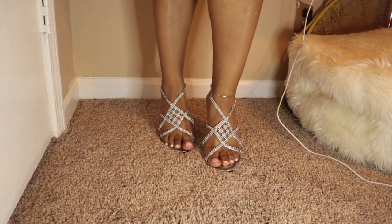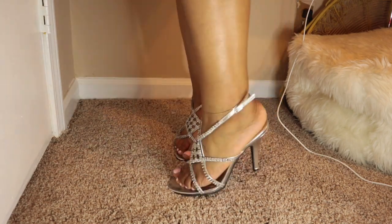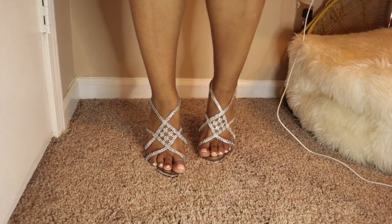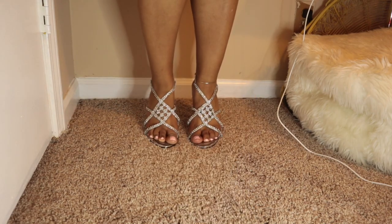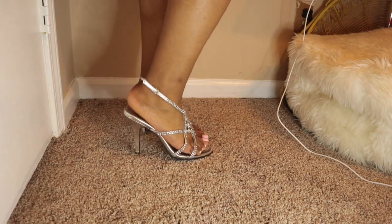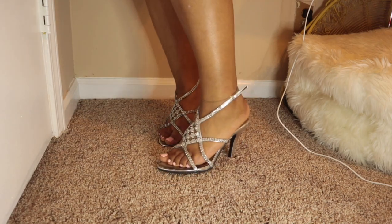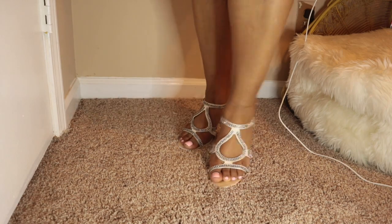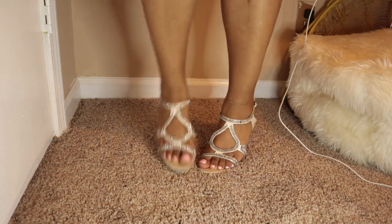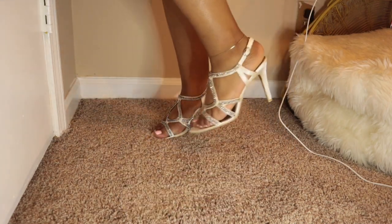These shoes I wore to prom, though you probably couldn't see them under my dress. I'm not really a skinny-heel person because thick girls and skinny heels can sometimes make you stumble, though they're fine if you don't wear them all day. The next pair looks similar but has more strap around it, which gives more support and makes them more comfortable and reliable to wear.